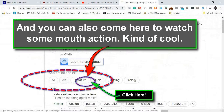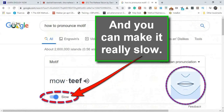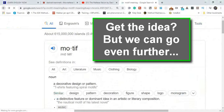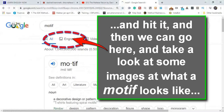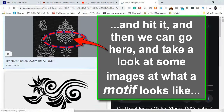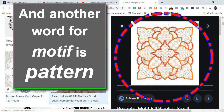And you can also come here to watch some mouth action — kind of cool. Motif. And you can make it really slow. Motif. You get the idea? But we can go even further. We can go back to our original search and put in 'motif' and then go here and take a look at some images of what a motif looks like. So we can see that a motif is a design, and another word for motif is pattern.